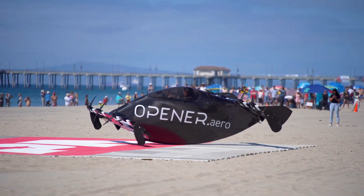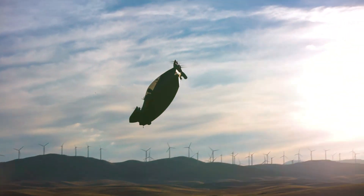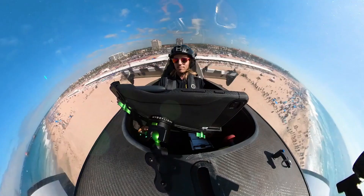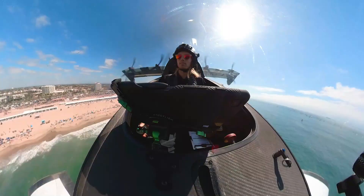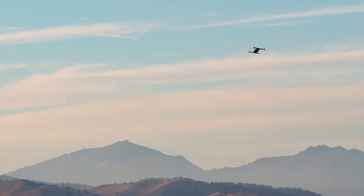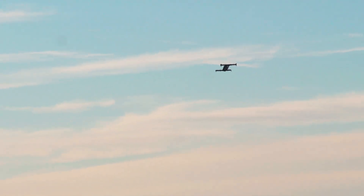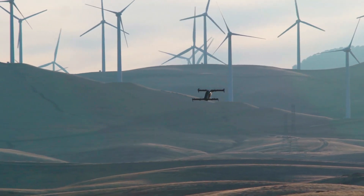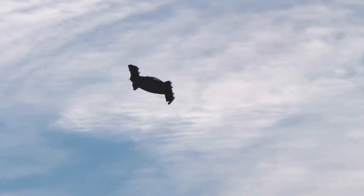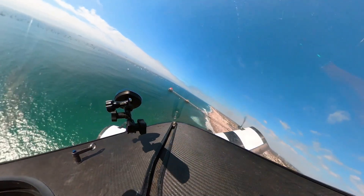This exciting prospect is embodied by the Opener Blackfly, a cutting-edge vertical takeoff and landing aircraft designed for personal use, offering user-friendly operation at a reasonable price point. This innovative aircraft relies on a configuration of six electric motors, granting it the unique capability of vertical takeoff and landing, rendering traditional runways obsolete. It boasts a top speed of 60 miles per hour and a range of 25 miles, making it ideally suited for convenient urban or suburban travel.